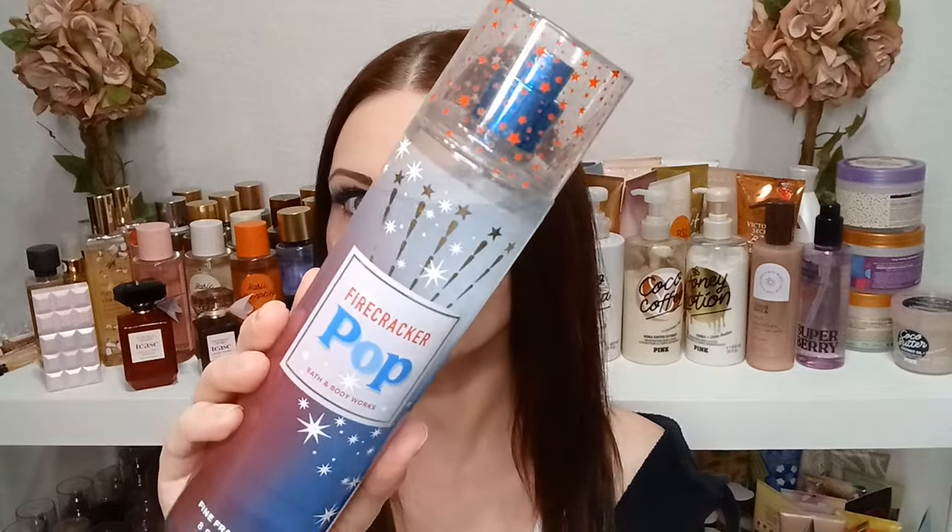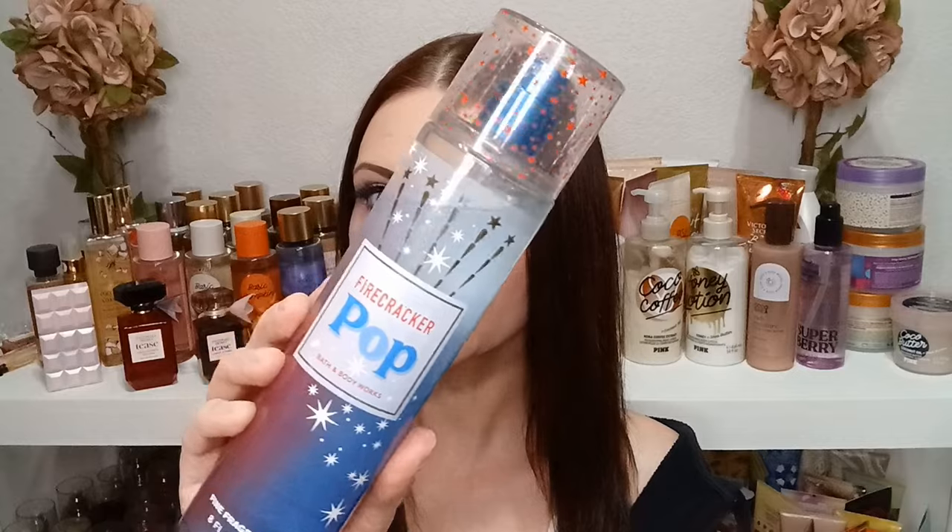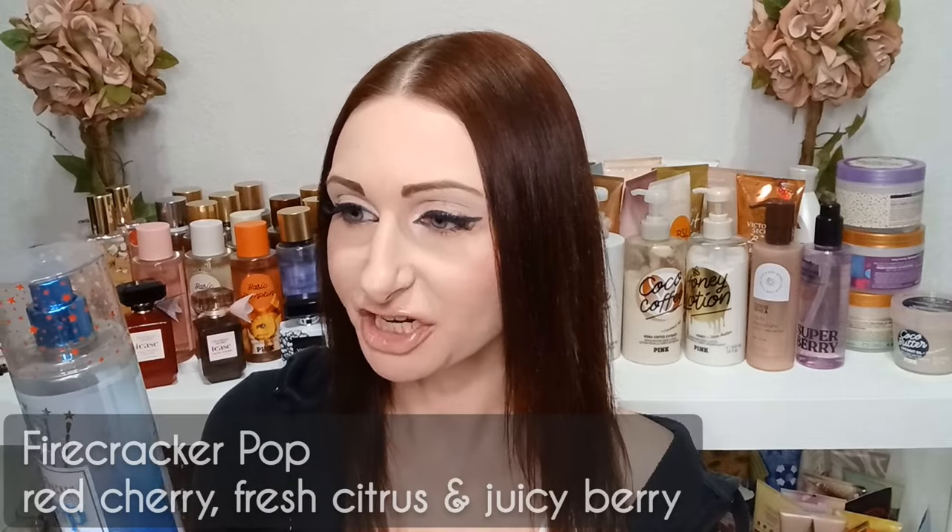Now let's talk about Firecracker Pop. This one usually comes out around the Fourth of July and returns almost every year in new packaging. This is last year's packaging. If you know what year Firecracker Pop first came out, let me know in the comments! It does have a cherry note, which is why I'm including it today.